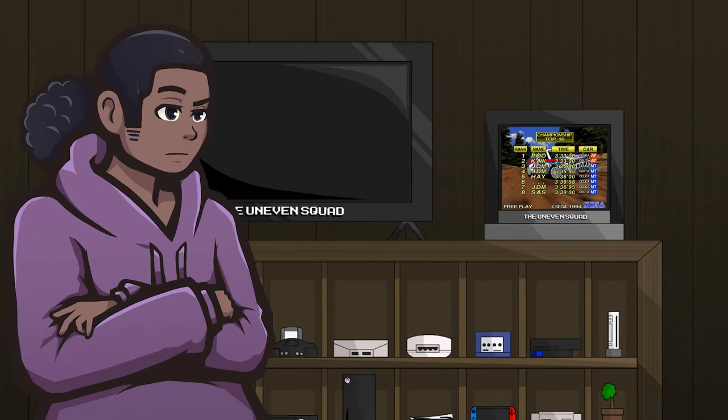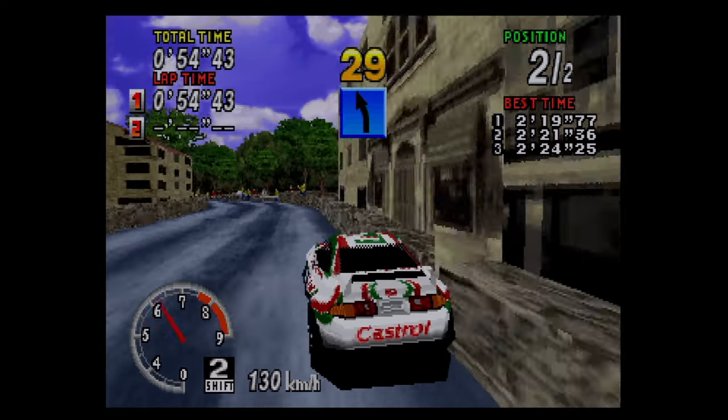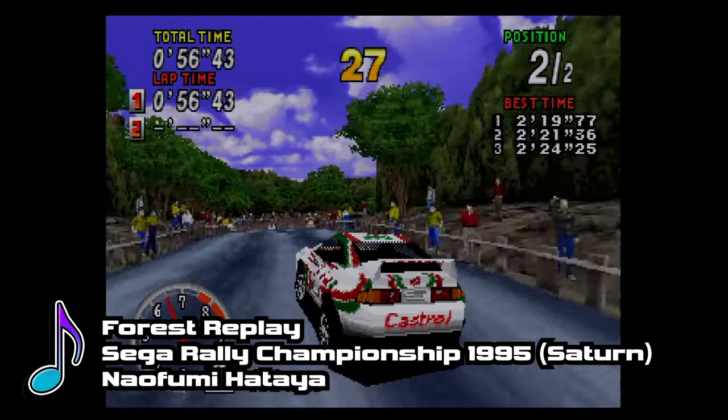Before I start, I want to say this is a companion piece to my original Sega Rally Championship Saturn review. If you'd like to know how I feel about Sega Rally at its core, then I recommend you check out that video.